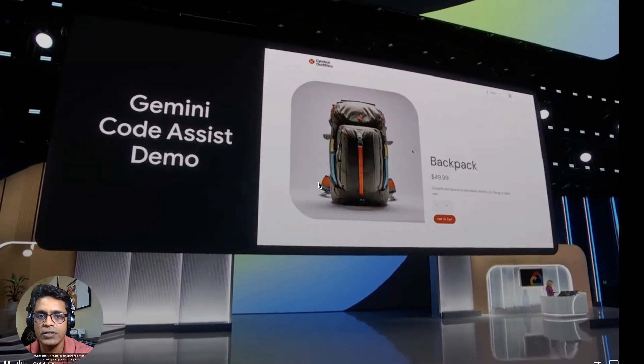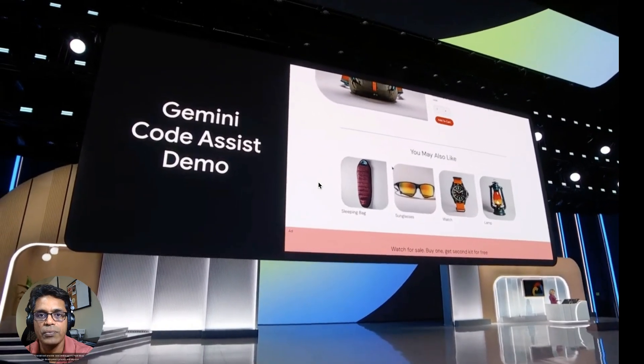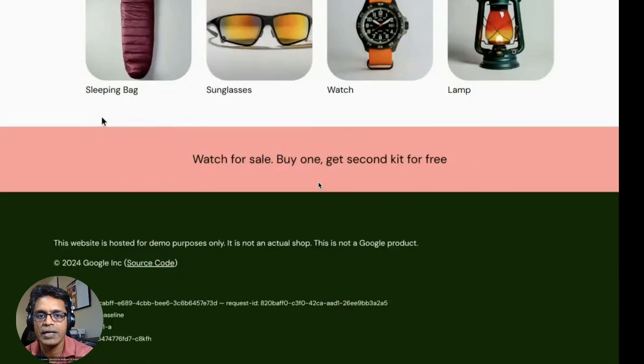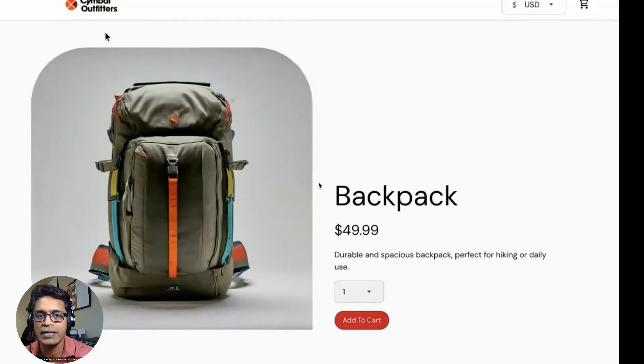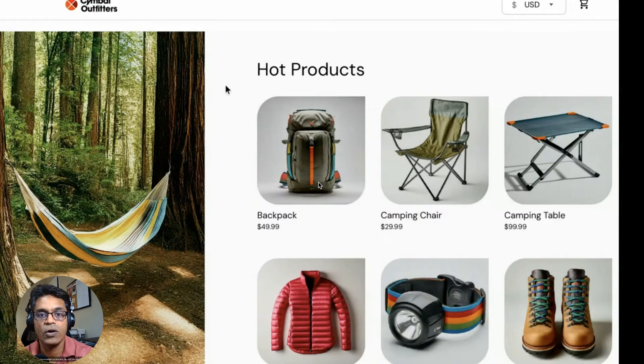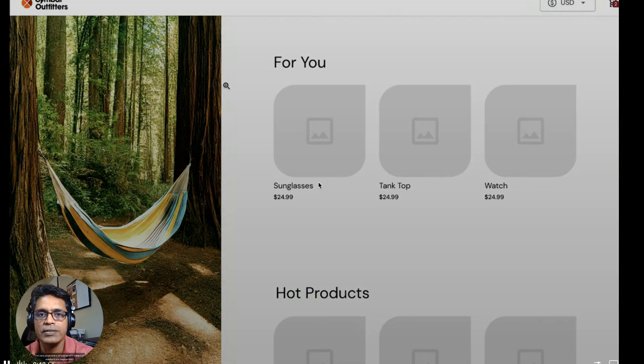For developers, Google introduced Code Assist, their answer to GitHub's Copilot. This AI-powered tool predicts code and suggests next steps, aiming to accelerate the development process and improve efficiency. In a powerful demo, Gemini analyzed an entire code base in GitLab, implemented a new feature, and ensured that all of the code generated is compatible with companies' standards and requirements — exciting and scary at the same time.